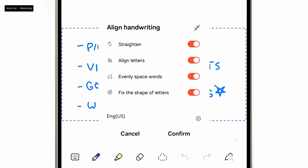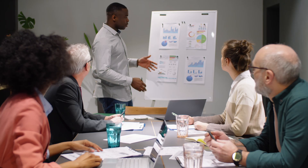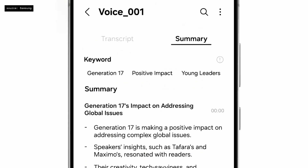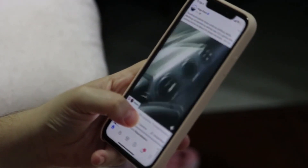Next up, Note Assist. This tool helps you summarize your notes and format them however you'd like. Imagine you're sitting in a boring corporate meeting — the last thing you want to do is pay attention, but your boss is going to ask you about it afterward. Note Assist allows you to record the audio of the meeting and, along with Galaxy's transcription tool, create notes for you. Want just the five most important highlights? Done. Need the full transcription? Done. Prefer a one-line summary? Note Assist has got you. You'll never have to pay attention in a work meeting ever again.